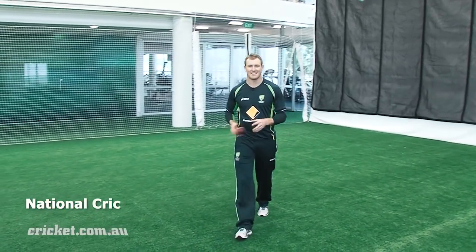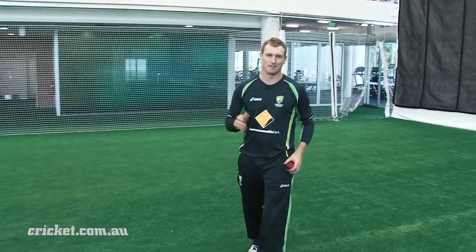Hi, I'm George. I'm here today to give you some tips on fielding, a really important discipline that can make or break a game.